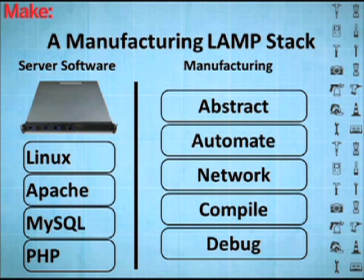I'm sure a lot of guys know the LAMP stack, but basically the whole modern internet runs on some version of this. When they say a stack, there are these layers that take different tasks and put them together — Linux operates the server as the operating system, and each layer builds on different tasks of abstraction. What I think we can do in manufacturing is abstract the machines, automate the machines, network the machines, compile our designs to the machines, and then debug. Those are pretty much the same things we do in software.